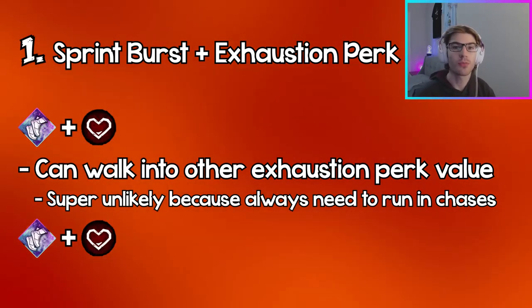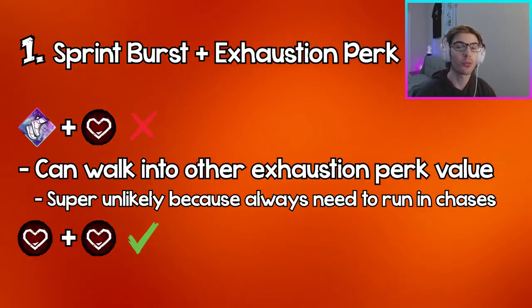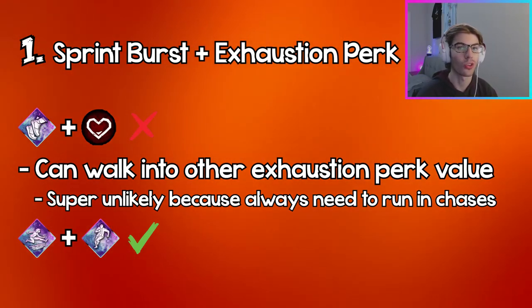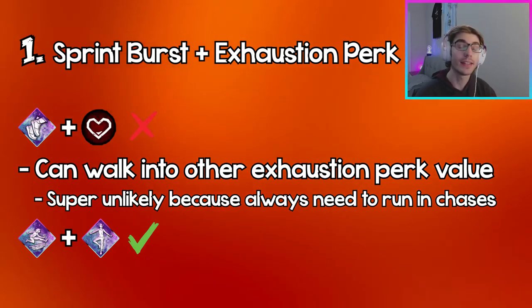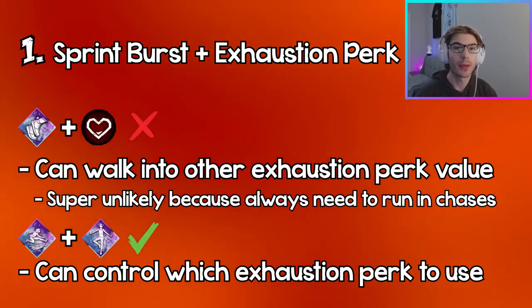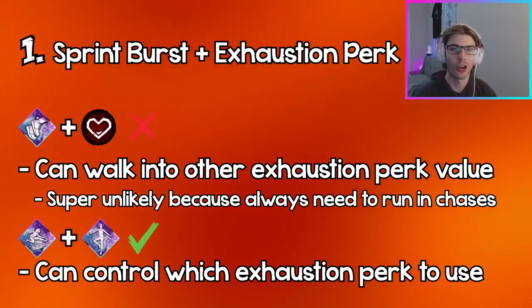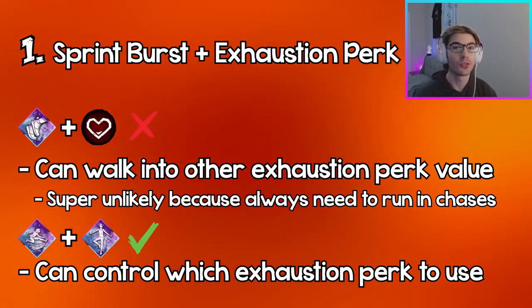Instead, swap out Sprint Burst for another activatable exhaustion perk — for example, using Lithe and Dead Hard, or Lithe and Balanced Landing. With these perks you can control when you want to get value out of them, so you can pick and choose when to use each exhaustion perk, which means you'll actually be able to use both throughout the trial.